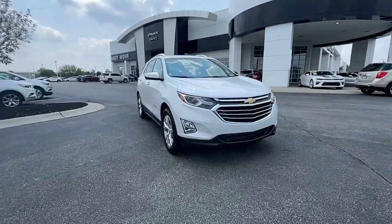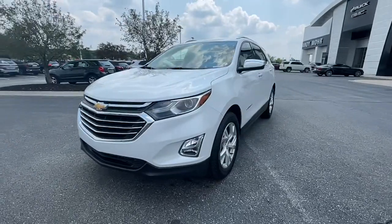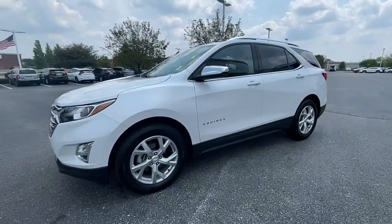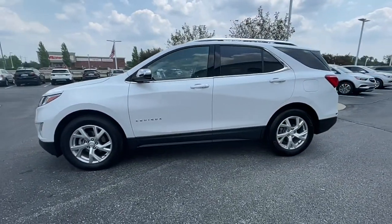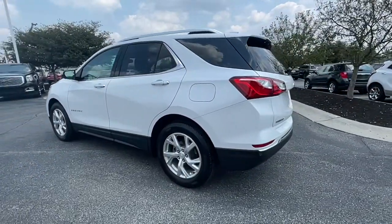You'll have love at first sight with the 2018 Chevrolet Equinox. This vehicle is an outstanding buy with fewer than 35,000 miles on the odometer. The Chevrolet Equinox, the small SUV with a big spirit of adventure.